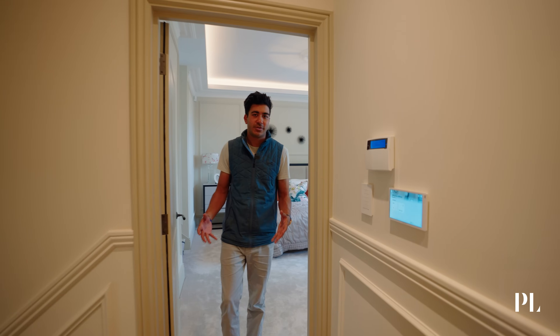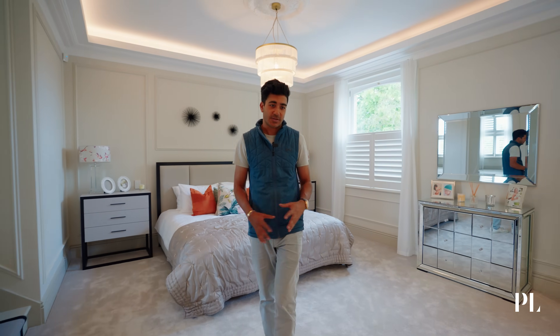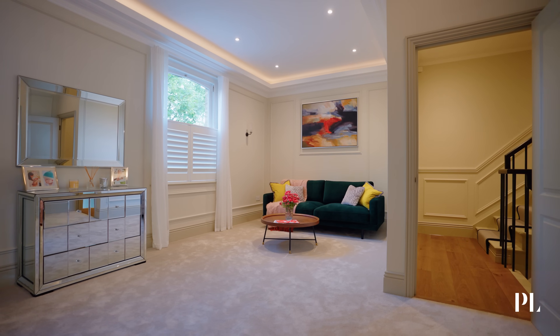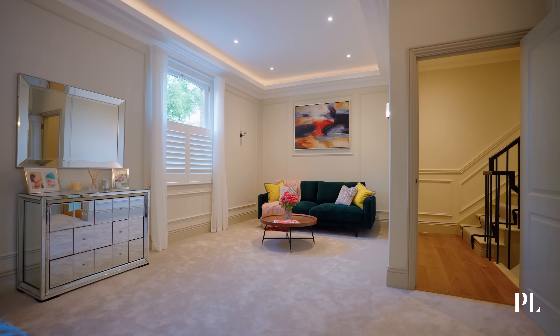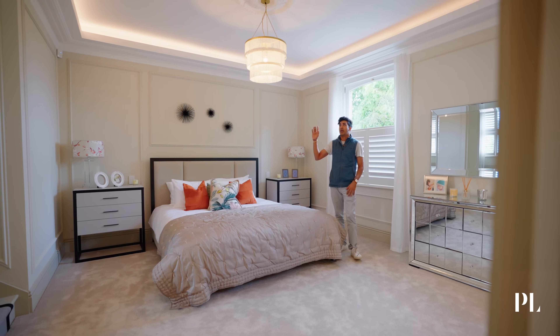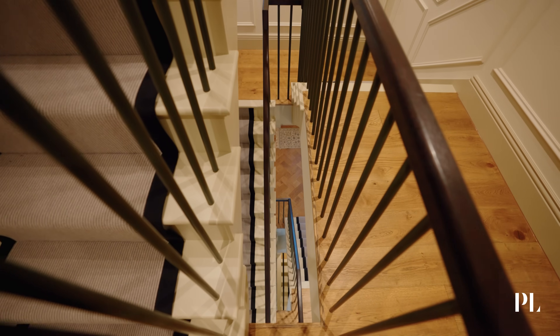Follow me into the principal suite — a very special and intimate space. The bedroom covers the full width of the property, so there's ample amounts of space. We have feature cornicing, hidden AC, integrated audio and underfloor heating.